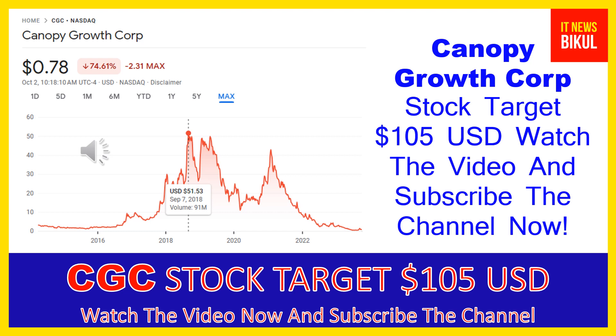Canopy Growth Corporation, together with its subsidiaries, engages in the production, distribution, and sale of cannabis and hemp-based products for recreational and medical purposes, primarily in Canada, the United States, and Germany. It operates through two segments: Global Cannabis and Other Consumer Products. The company's products include dried cannabis flour, extracts and concentrates, beverages, gummies, and vapes.